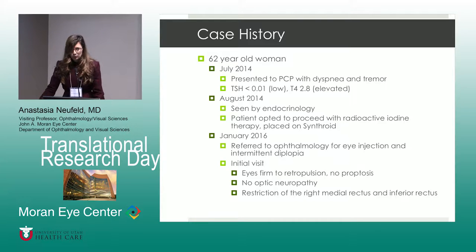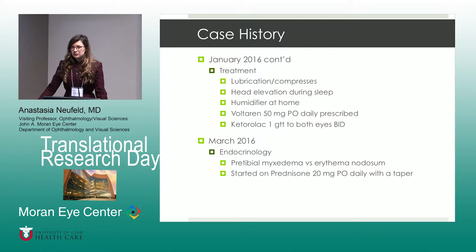She initially presented with some intermittent diplopia and some eye injection. The eye was firm to retropulsion on examination. She did not have proptosis at that time and definitely no optic neuropathy. We treated the dry eye symptoms and the irritated eye symptoms with a humidifier, some head elevation and lubrication. She was prescribed Voltaren systemically and Ketorolac drops. Endocrinology saw her again in March of 2016 and noted pretibial myxedema, wondering whether this was erythema nodosum versus pretibial myxedema, and treated her with prednisone which was tapered off.